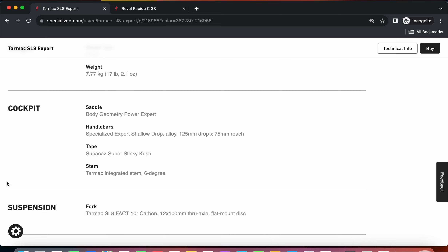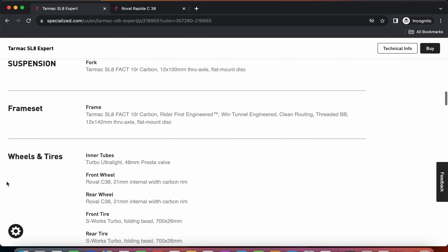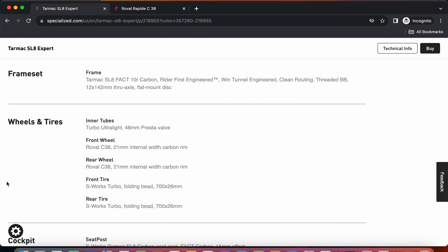At least they give you the opportunity to change the handlebar if you want to upgrade to a carbon fiber handlebar or maybe change the width. When it comes to the seatpost and saddle, you get a classical carbon fiber aerodynamically optimized seatpost plus the Body Geometry saddle. Specialized Body Geometry saddles are usually very good, but if you don't like it, it's a personal preference and it is easy to replace.